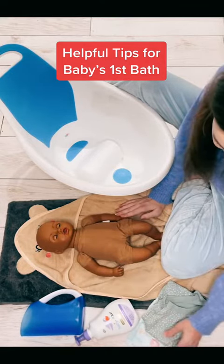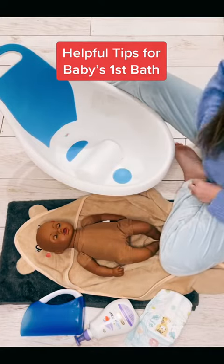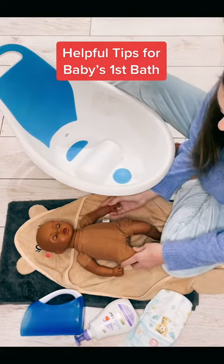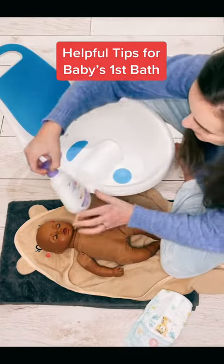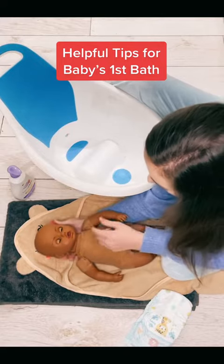I start by getting everything I'm going to need ready — baby's clothes, into my arms to keep them nice and warm. I make sure that I have everything to hand: a jug for washing hair, soap if you're using it, maybe a little sponge, a nappy.